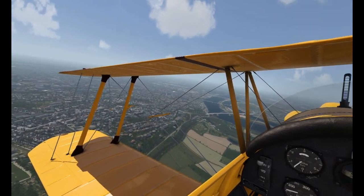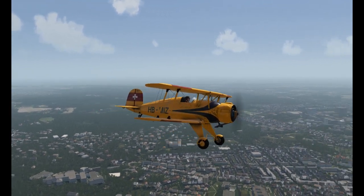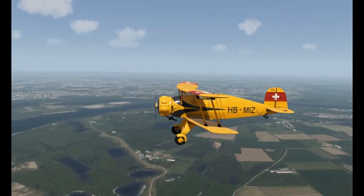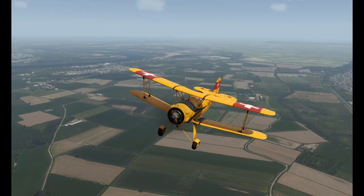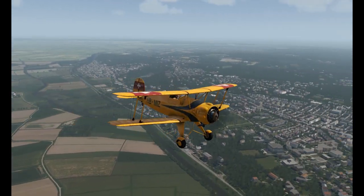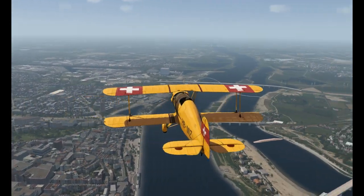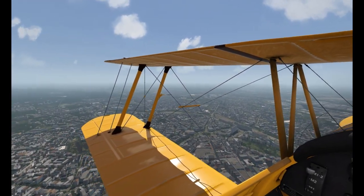Having said that, let's take a look outside at this beautiful bird. Really, really nice. Absolutely beautiful.